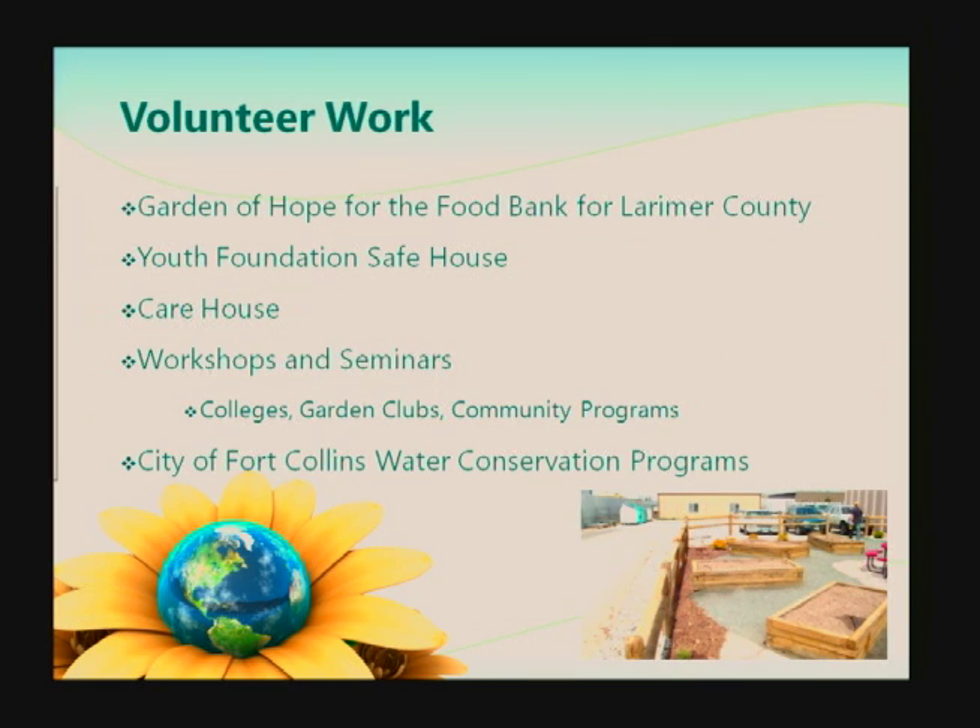I also love to be involved in our community. I do a lot of volunteer work. Some of the projects I've done: I did the landscape design and donated labor to build the Garden of Hope for the Food Bank for Larimer County. I also did the landscape design and donated my labor for the Youth Foundation Safe House. This year I'm doing a landscape design for the Care House — we're building them a community garden for their families. I also give presentations and workshops at colleges, garden clubs, and community programs, and I've worked with Lori Diodney on some of their water conservation programs.